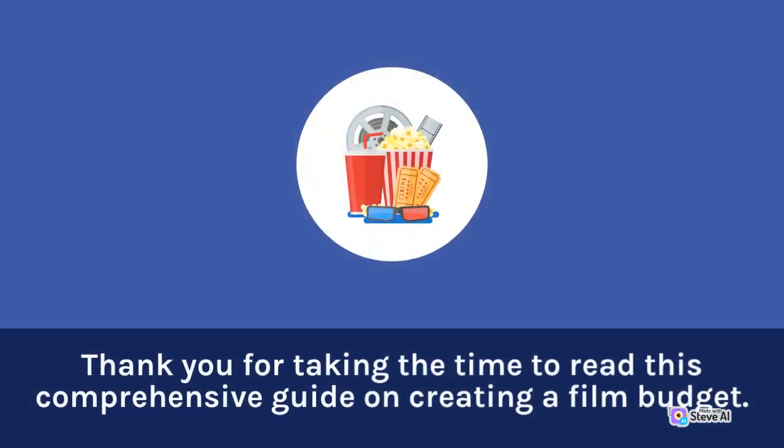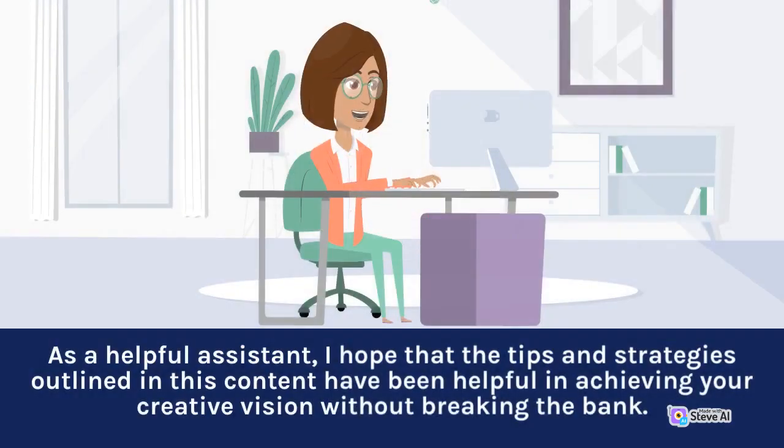Thank you for taking the time to read this comprehensive guide on creating a film budget. As a helpful assistant, I hope that the tips and strategies outlined in this content have been helpful in achieving your creative vision without breaking the bank.